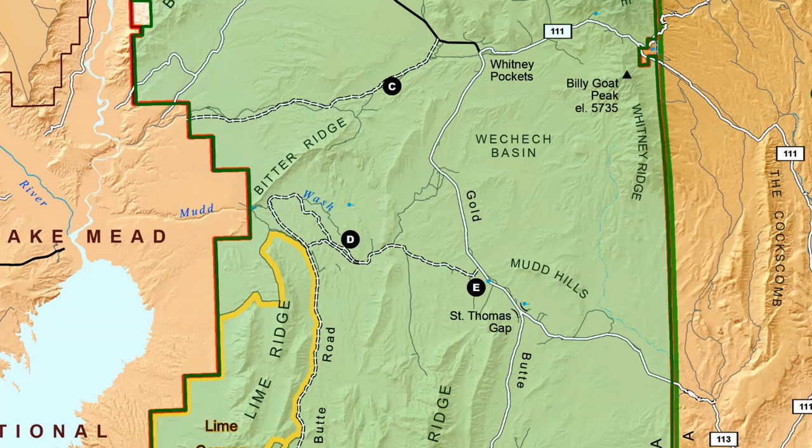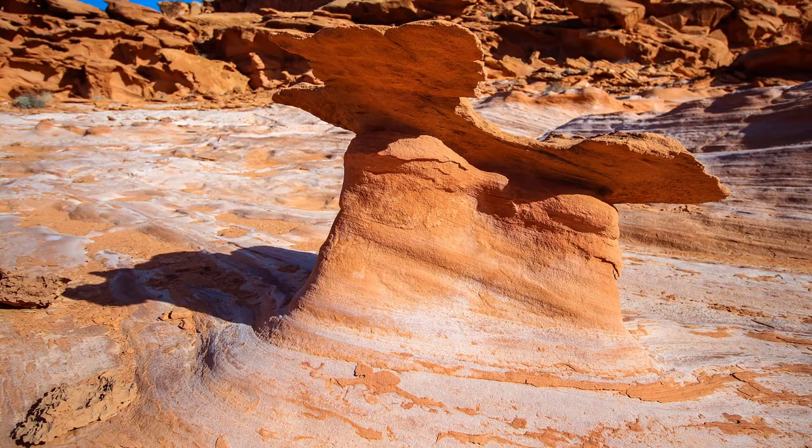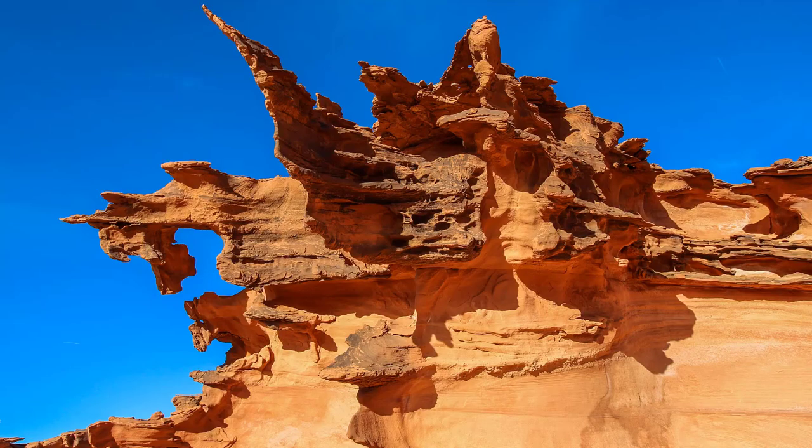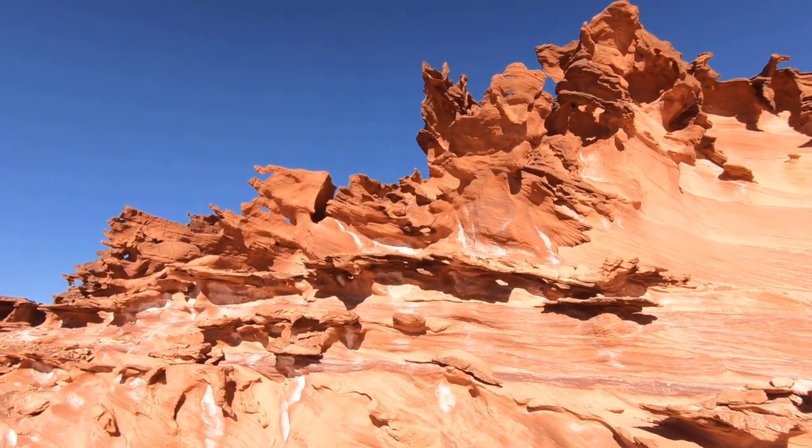Past this point is one of the attractions the monument is probably most known for: Little Finland. Here you'll find a square mile's worth of oddly shaped sandstone formations, including those that are shaped like fins — hence the name of this area.